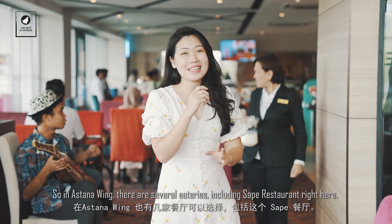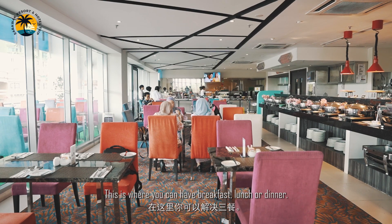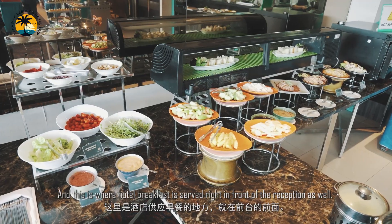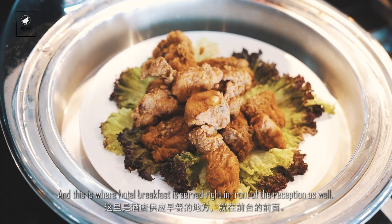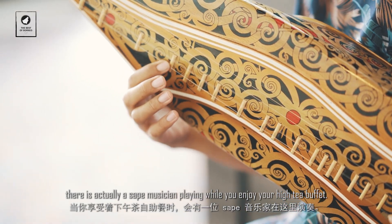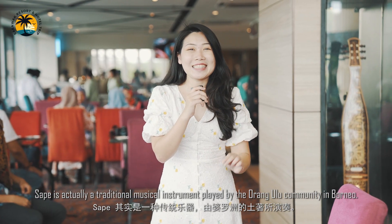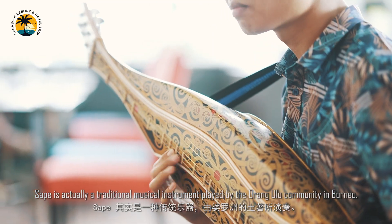In the Astana Wing, there are several eateries including the Sape Restaurant, where you can have breakfast, lunch, or dinner — and this is also where the hotel breakfast is served, right in front of the reception. Fun fact: every Saturday afternoon from 2 to 5pm, there's a Sape musician playing while you enjoy the high tea buffet. Sape is a traditional musical instrument played by the Orang Ulu community in Borneo.